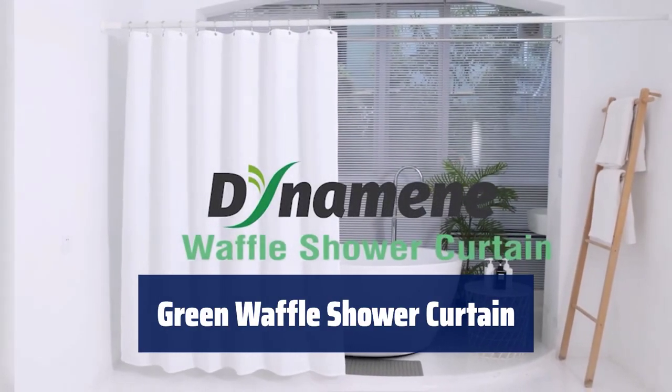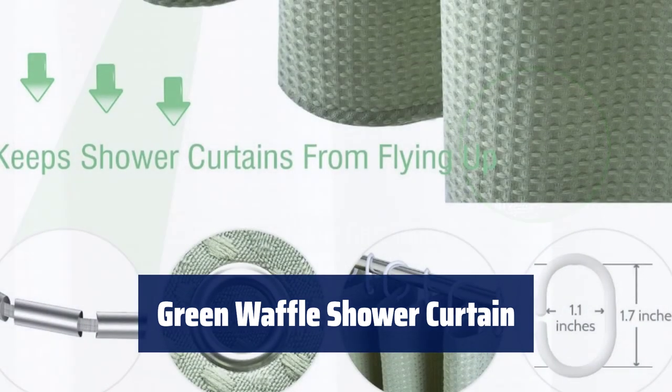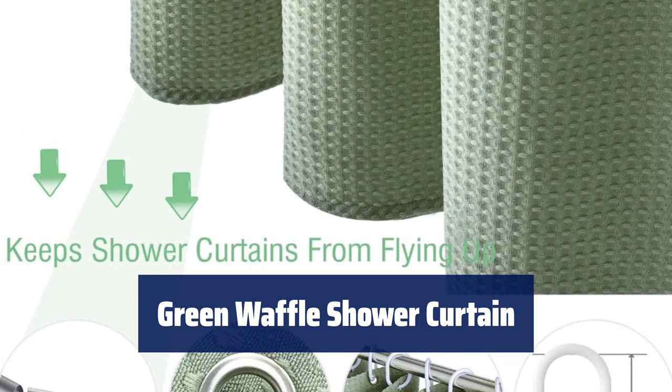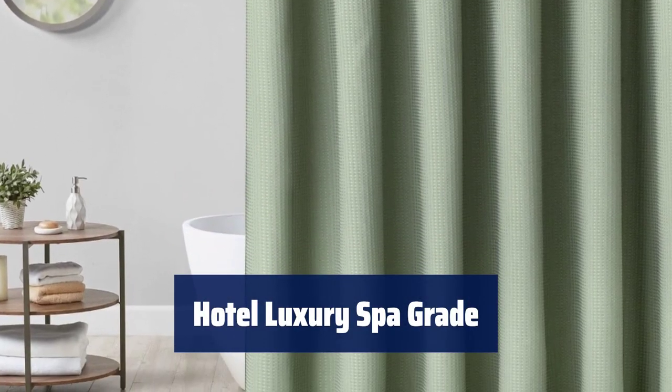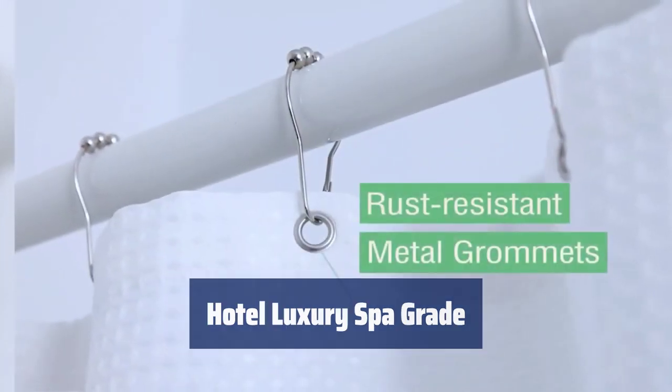Number 3. Crafted from heavyweight polyester fabric with a cotton-like feel, this shower curtain features a honeycomb waffle weave pattern for added elegance. Experience 3-proof fabric that is water-repellent, oil-repellent, and stain-repellent. Its weighted hem prevents billowing and ensures privacy.